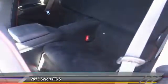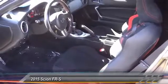Automatic stability control, cruise control, AM-FM stereo radio, power door locks, power windows.